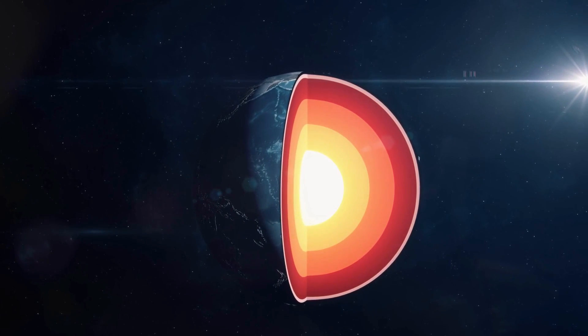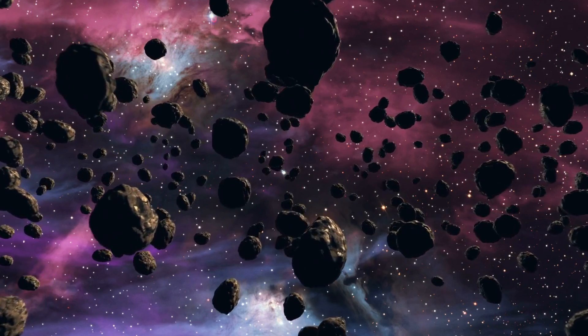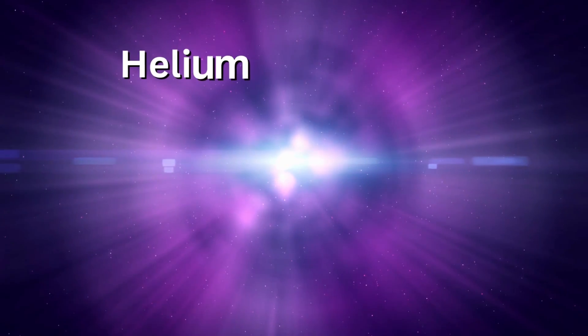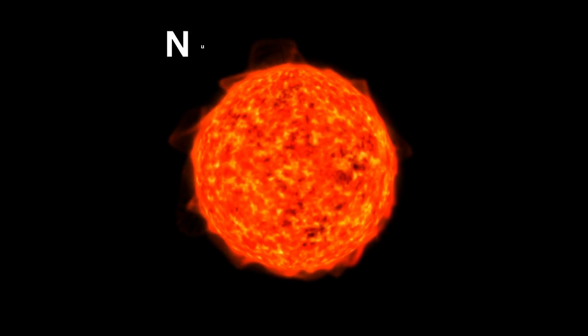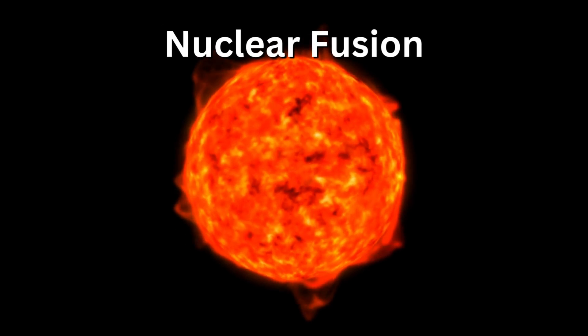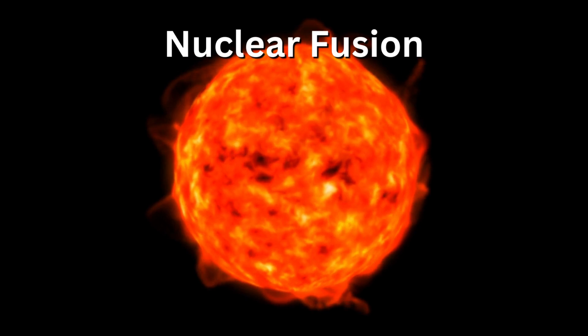Unlike other metals that form in the Earth's crust, gold comes from space. Stars are made mostly of helium and hydrogen, which provide light. Inside the star's core, nuclear fusion churns out energy. As the star's life comes to an end, a massive stellar explosion occurs known as a supernova.